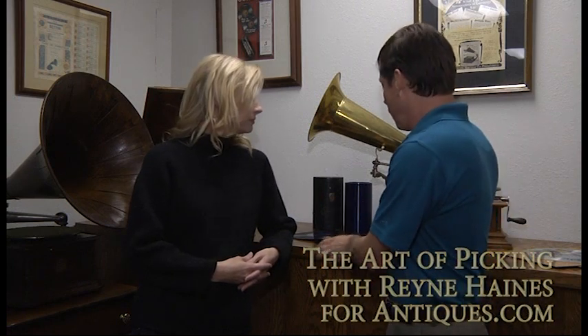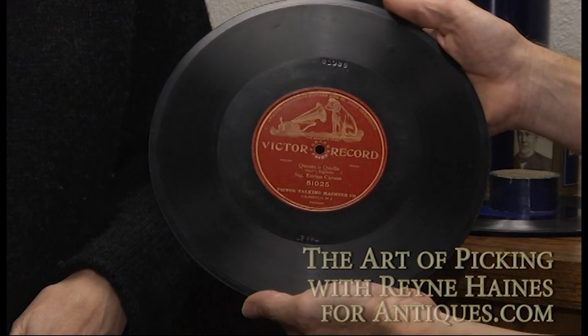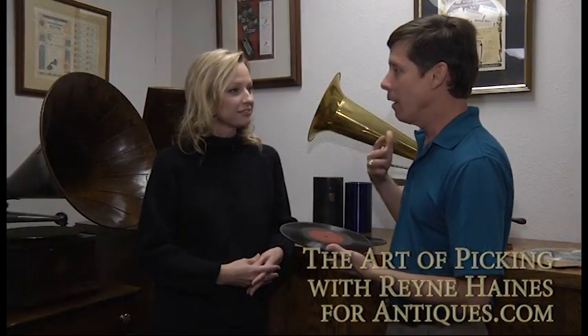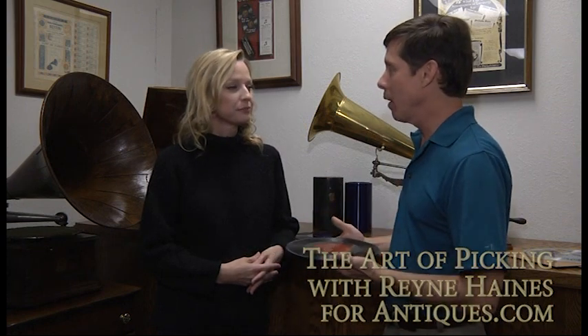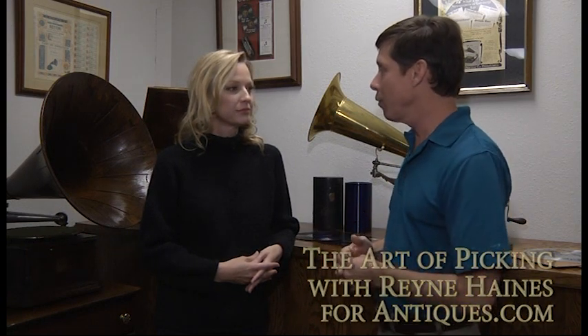Another example would be this fellow — Enrico Caruso. I get calls from people all the time asking what their Caruso records are worth. Caruso was Victor's greatest recording asset in the early part of the 1900s, sold more records than anybody. So with very few exceptions, Caruso records are extremely common and of very little value.